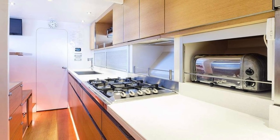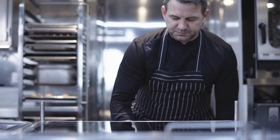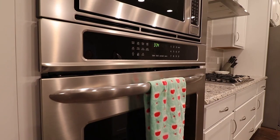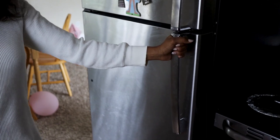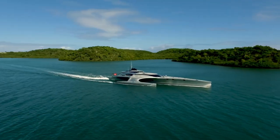The galley is a fully equipped and modern kitchen, designed to meet the needs of even the most discerning chef. It features top-of-the-line appliances and high-quality finishes, including a stainless steel oven, a gas cooktop, a microwave, and a dishwasher. There is also a large refrigerator and freezer, which can store enough food and drinks for an extended trip at sea.